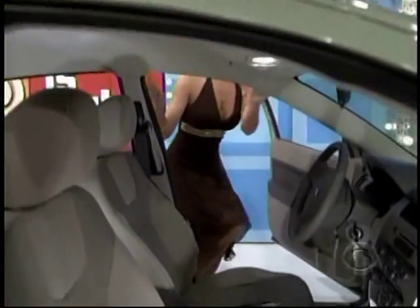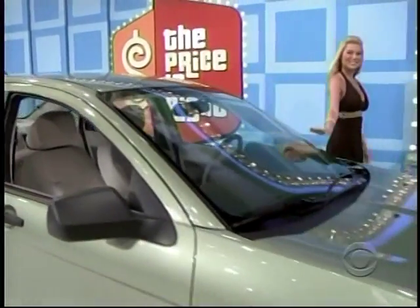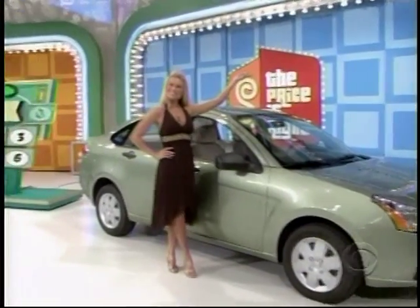Susan, it's a Ford Focus S. Comes with standard equipment plus automatic transmission — the Ford Focus. It's a terrific prize worth $15,810. That's $15,810 for the car.